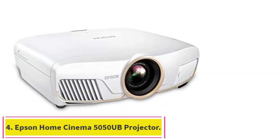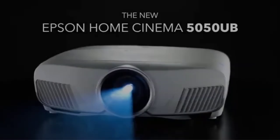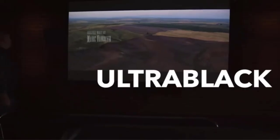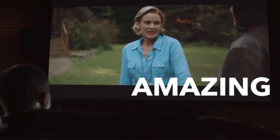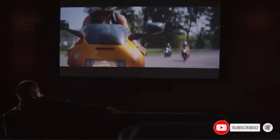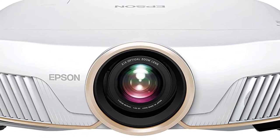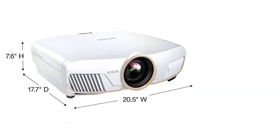Number four: the Epson Home Cinema 5050UB projector for sports. This projector performs extremely well in dark rooms, so if you like to watch your game without ambient light, this is the choice for you. It creates an amazingly detailed picture with excellent contrast and no rainbow effects. Its 2600 lumens of light output means it works best in a dark room, but when fired up in those conditions you'll see just how great a picture it can create.